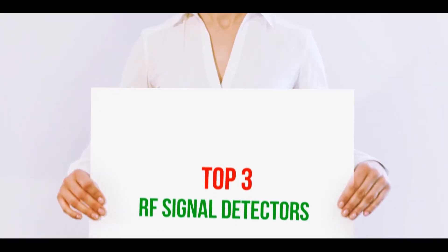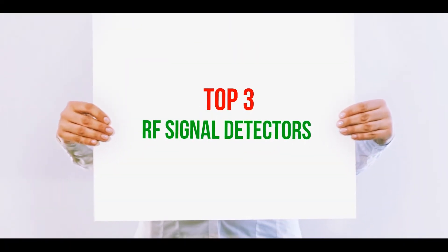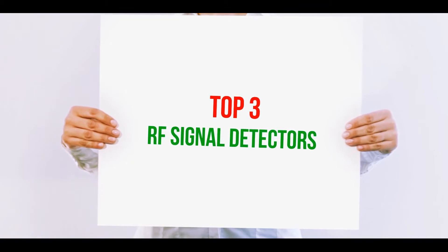Hi guys, welcome back to my channel. In today's video we're gonna check out the top three best RF signal detectors.